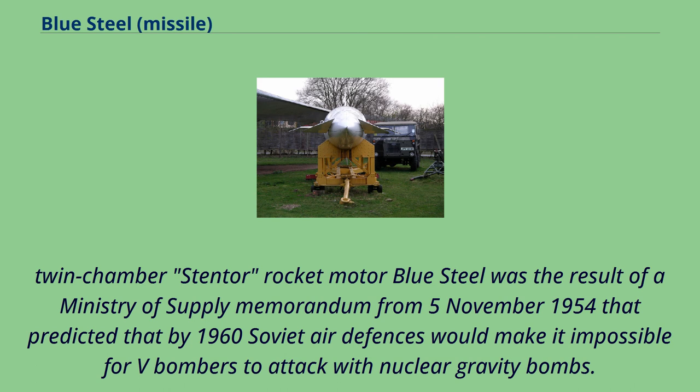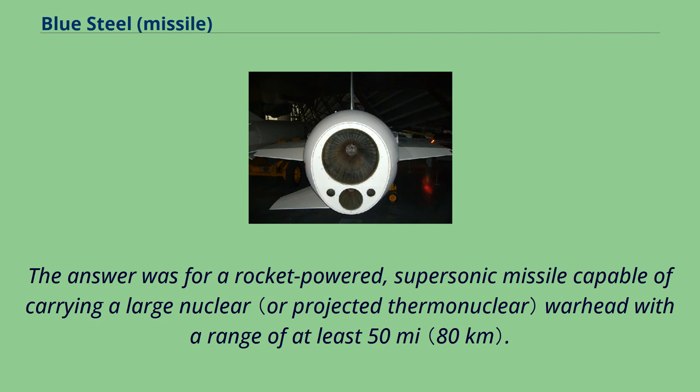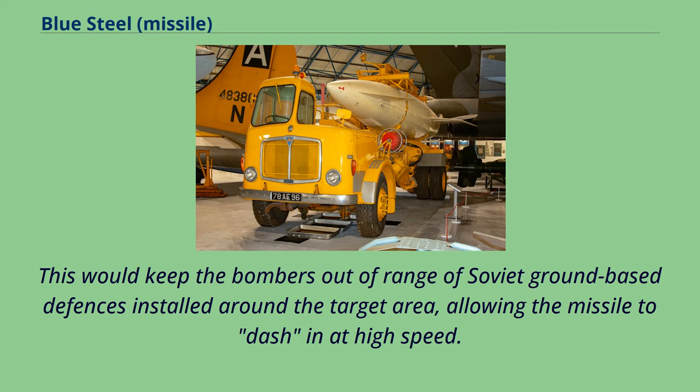Blue Steel was the result of a Ministry of Supply memorandum from November 5, 1954 that predicted that by 1960 Soviet air defenses would make it impossible for V-bombers to attack with nuclear gravity bombs. The answer was a rocket-powered, supersonic missile capable of carrying a large nuclear warhead with a range of at least 50 miles. This would keep the bombers out of range of Soviet ground-based defenses installed around the target area, allowing the missile to dash in at high speed.